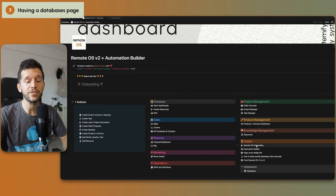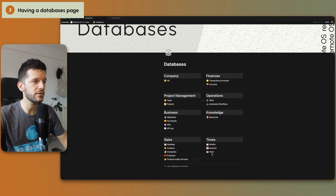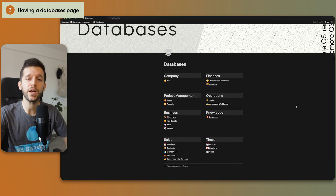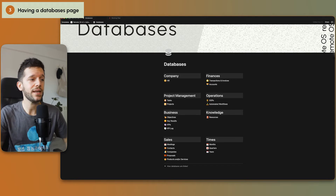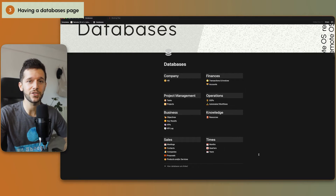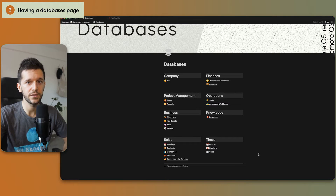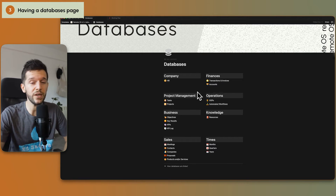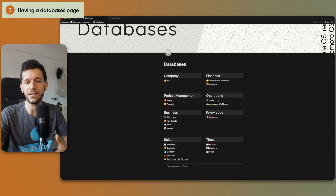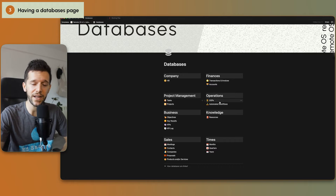Now that we're talking about databases, the third tip is to have a databases page. There are multiple reasons for this. First, it helps us see all the databases powering the whole workspace — a bird's eye view. Second, if we want to restrict access to some data, it's easy to locate what we want to share because all the important data is inside this one page. Third, since nobody is ever going to come to this page, we can even hide it, and there is very low risk of people accidentally deleting a database. Because they'll all be using linked databases — if they delete those, nothing happens. Just the linked database is deleted, but the data is still in the system.